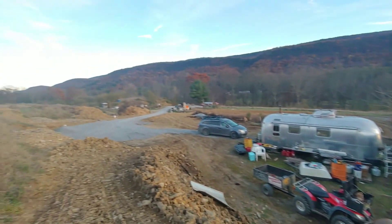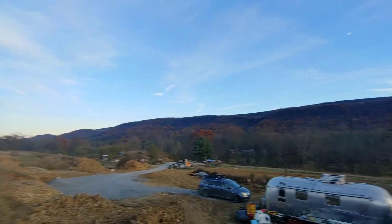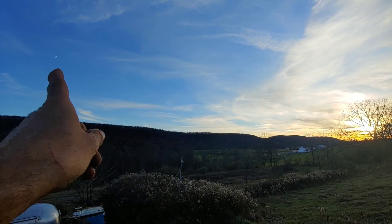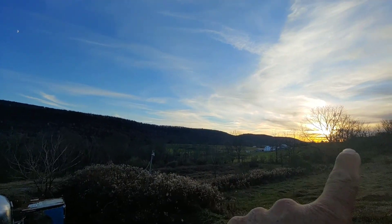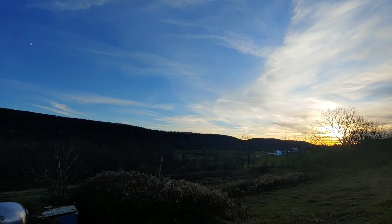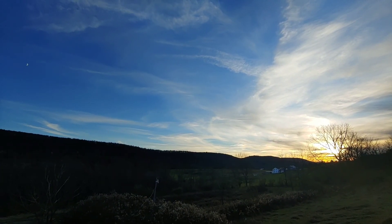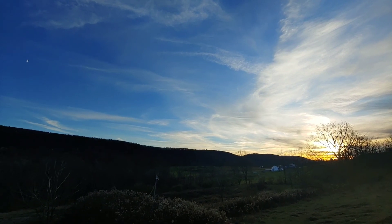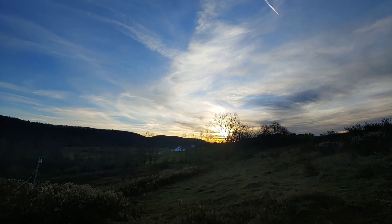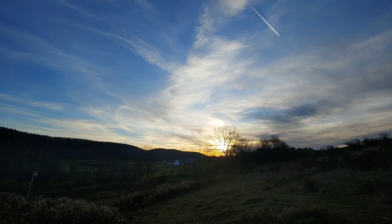It's beautiful. I'm gonna get the moon in there — if you see the moon up there and there's a sunset over there, can we get both of them? Yes we can. Oh beautiful — for spacious skies, amber waves of grain, purple mountain majesty.